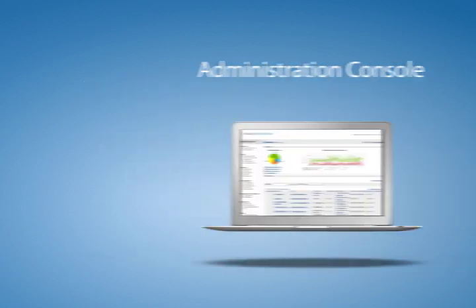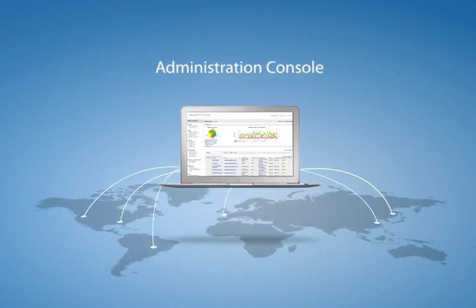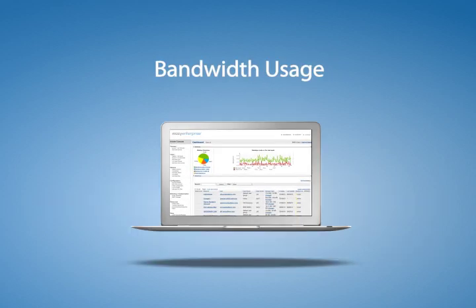Mosey's web-based administrator console makes it simple to manage multiple users and user groups from anywhere. You can configure your backup policy for bandwidth usage, backup speed, and the types of files that should be backed up, all by user or even user group.